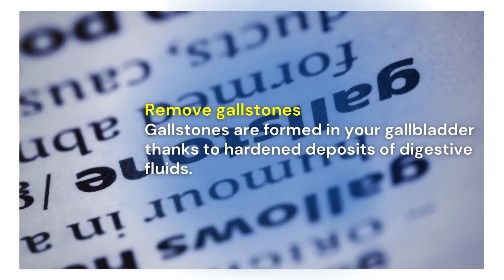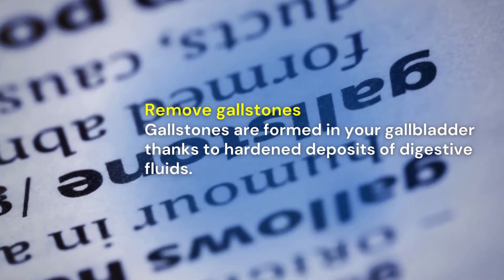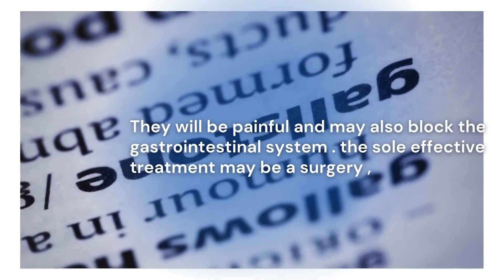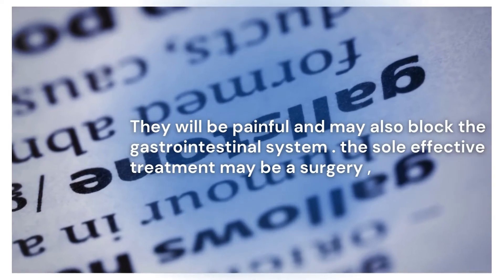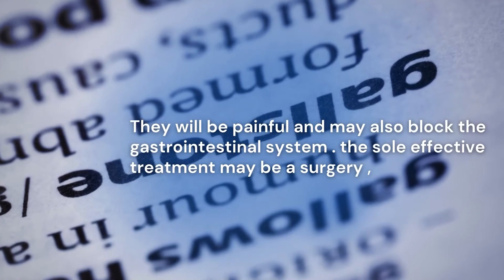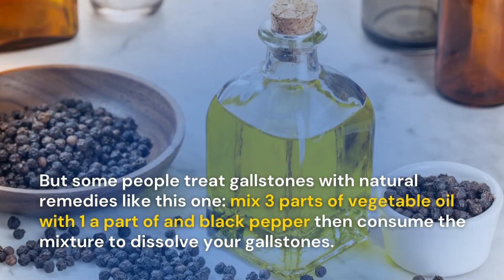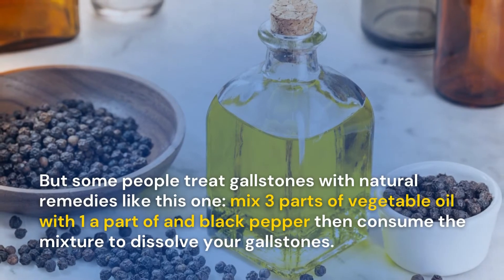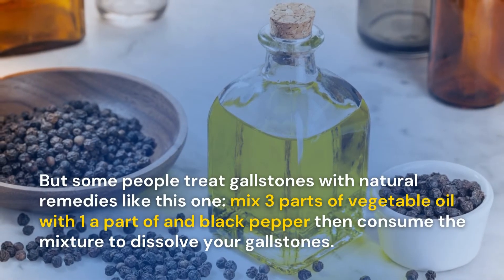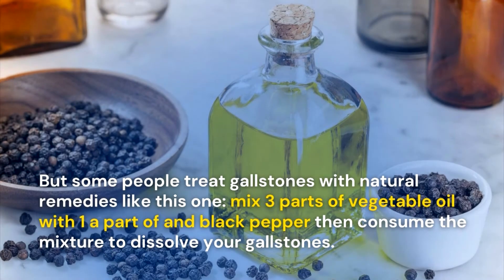Remove gallstones: gallstones are formed in your gallbladder due to hardened deposits of digestive fluids. They can be painful and may also block the gastrointestinal system. The most effective treatment is surgery, but some people treat gallstones with natural remedies. Mix three parts of vegetable oil with one part lemon and black pepper, then consume the mixture to help dissolve your gallstones.